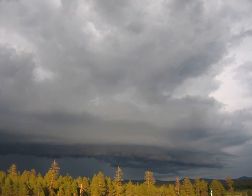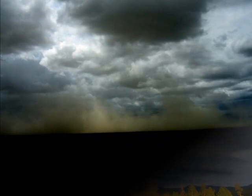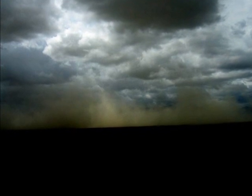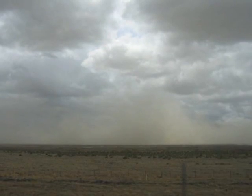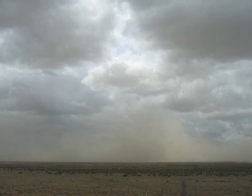A downburst is just a very strong downdraft from a thunderstorm, and particularly strong thunderstorms are often accompanied by these types of winds. When forming in dry environments, common in Arizona early in the monsoon season, we sometimes observe what is called a dry downburst, which results in very strong winds but little precipitation.